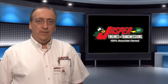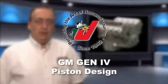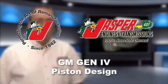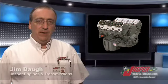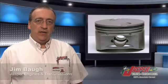Let's talk General Motors' Gen 4 piston design on this Jasper Tech Update. A piston is a major component, and it's crucial to the life of the engine. Rather than rely on the standard cast piston on 2005 to 2013 Gen 4 engines,